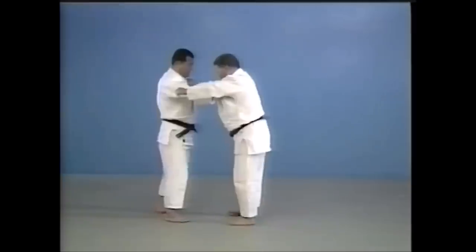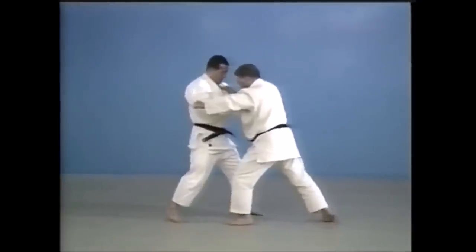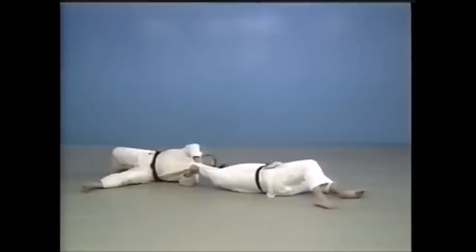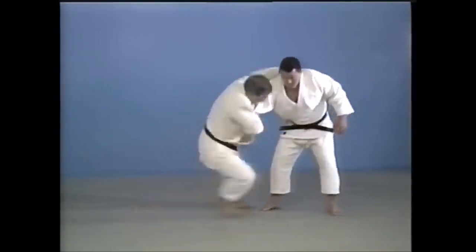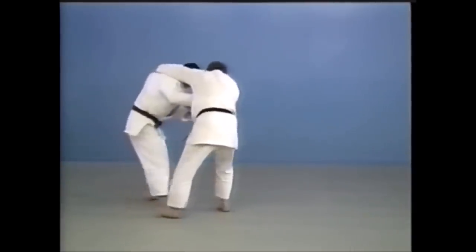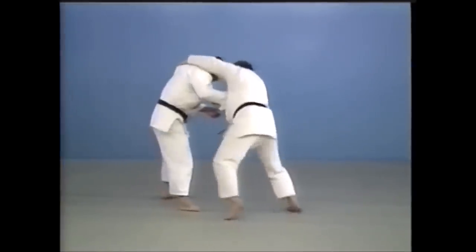Number four is going to be ukiwaza. Ukiwaza is a high-scoring technique, however the problem with street self-defense is that you are collapsing yourself underneath them and the impact of the throw can be very low. You're risking ineffectiveness and also bad positioning — you are removing your leg out of the way, giving them a very advantageous position.